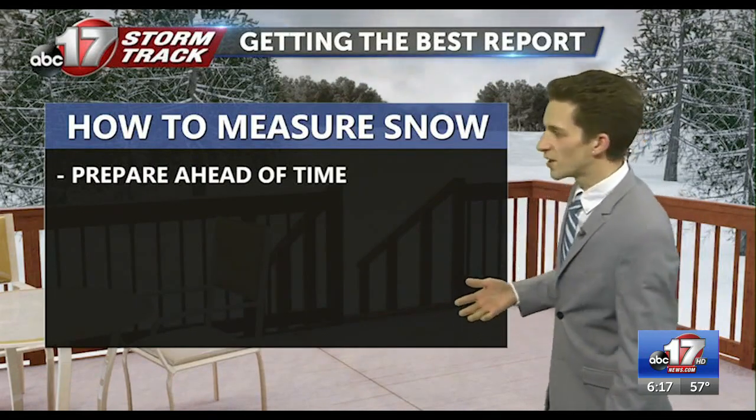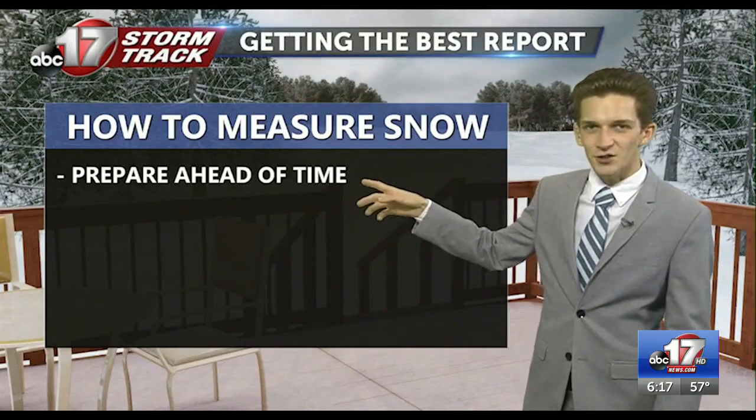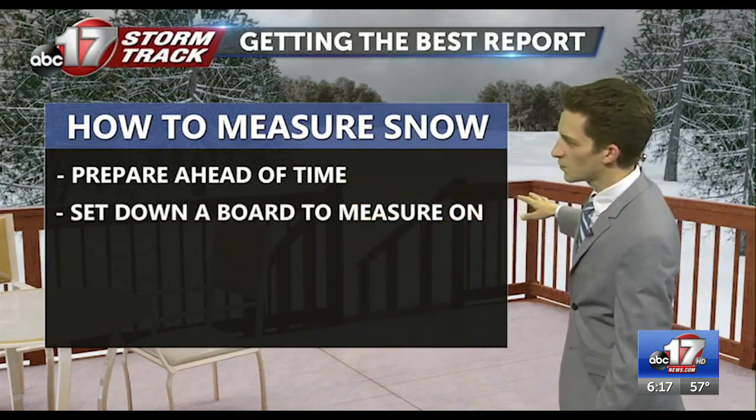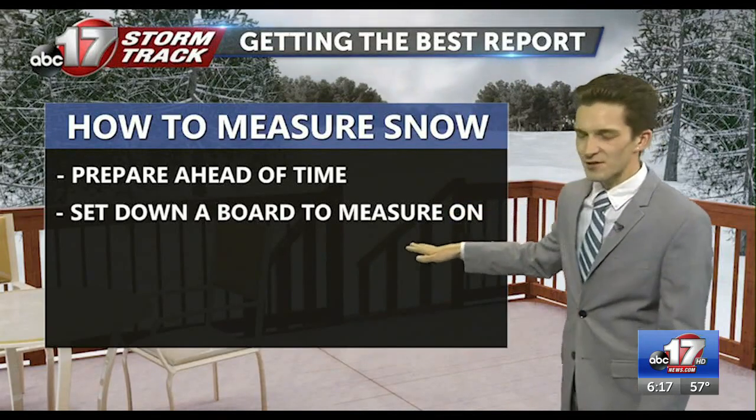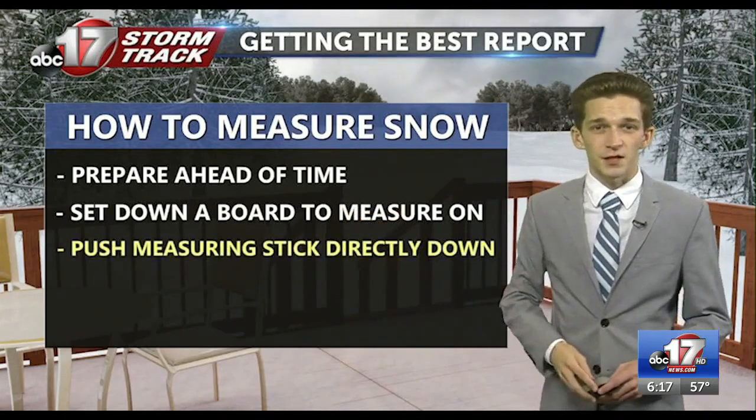A couple of tips to keep in mind as you're trying to measure that snowfall. You want to be prepared ahead of that storm, not trying to get out as the snow is already falling. It's a good idea to have a flat board of some sort to set out on the ground away from any drifting snow — that'll be a good flat surface to get a measurement on.